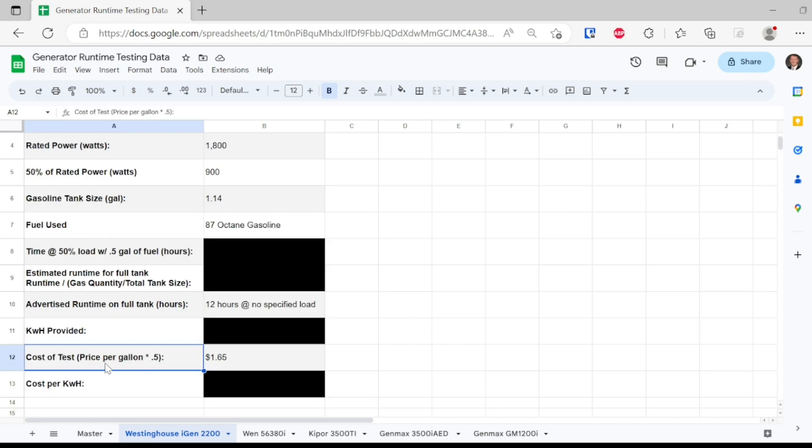Also detailed here is just the cost of the test. We are using 87 octane fuel, and that's going to be the same in every test. So the cost of the test is just half of the 87 octane price per gallon. We also have a nice comparison of the cost to run this machine per hour when you are using 87 octane.